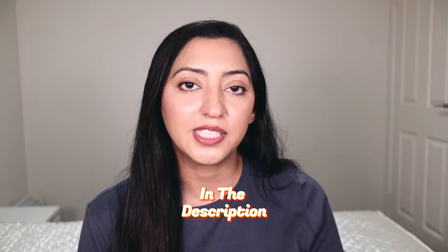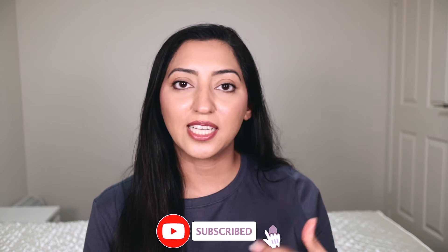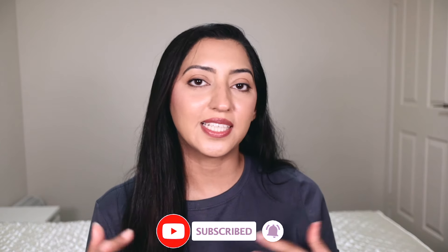That was all for today's video. I hope you guys liked it and I hope it was helpful. All products are linked below in the description box. Do subscribe to my channel because I will be sharing a lot more products and skincare routines. Also follow me on Instagram and TikTok — I have daily content on TikTok and both platforms have different content, so you can follow me to learn more and more.